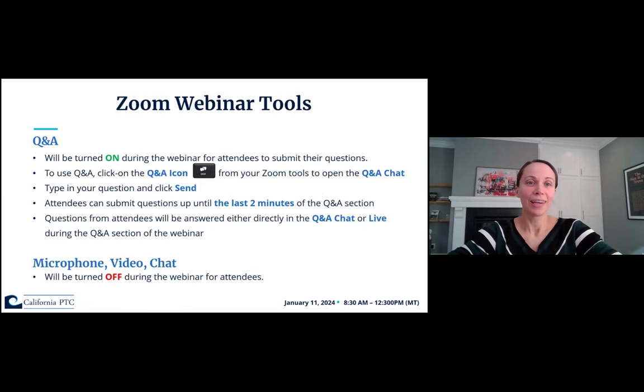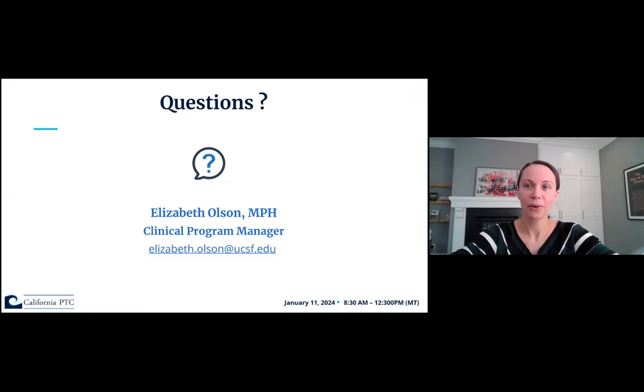A couple of quick housekeeping notes about Zoom: the Q&A will be turned on for attendees, but microphone, video, and chat will be turned off — only presenters will have access to those. To use the Q&A, click the Q&A icon at the bottom of your Zoom screen, type your question, and click Send. You can also submit anonymously. We'll accept questions up until the last two minutes of the Q&A session. I'll be monitoring and may answer questions directly in the Q&A or live with our presenters. If you have other questions, you can reach out to our program manager, Elizabeth Olson.